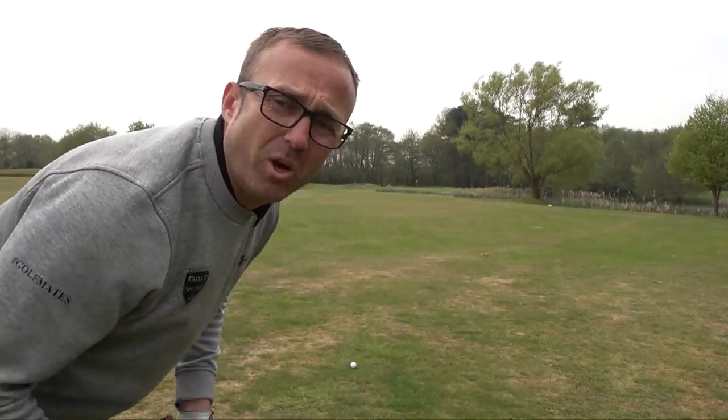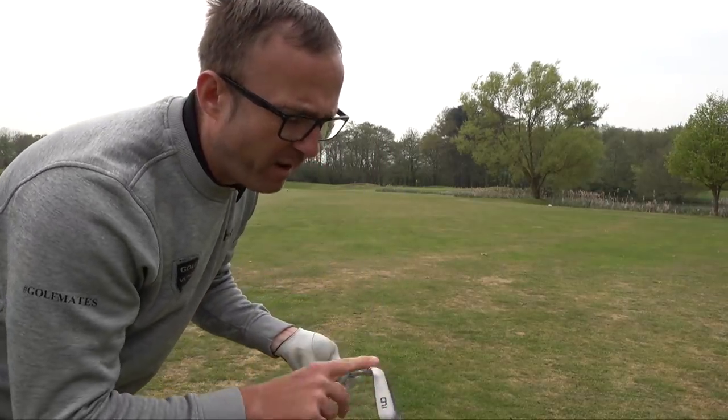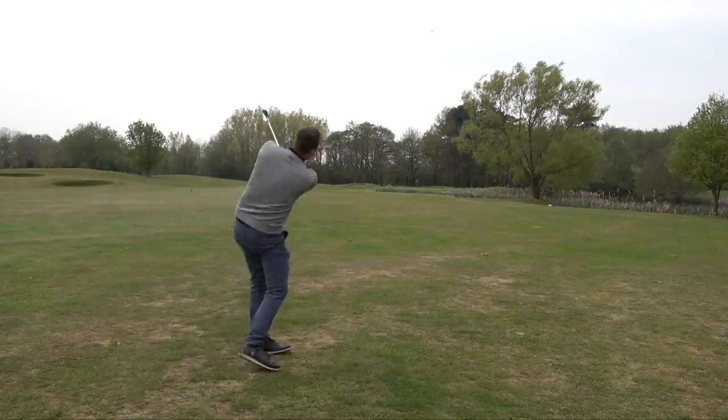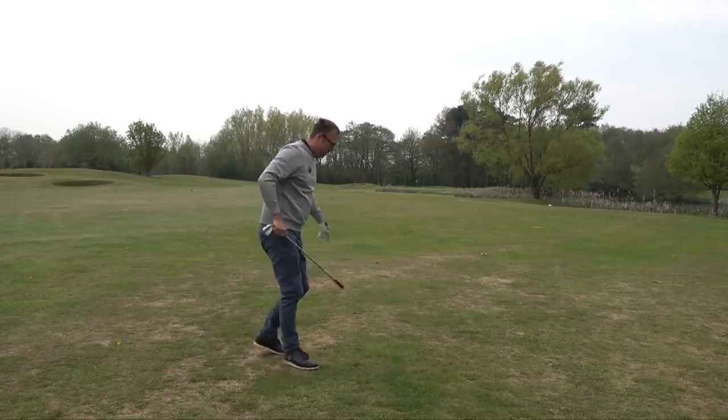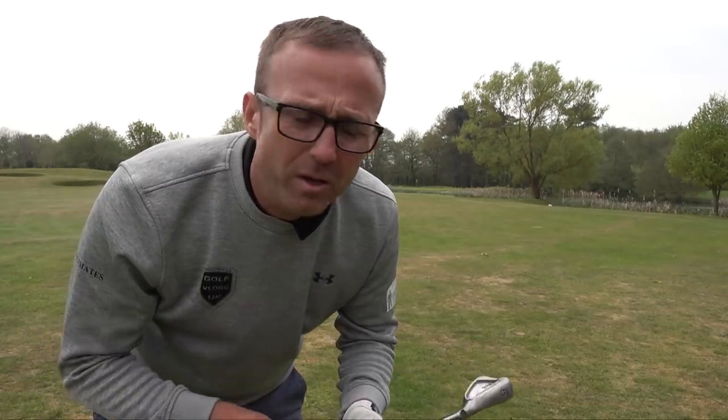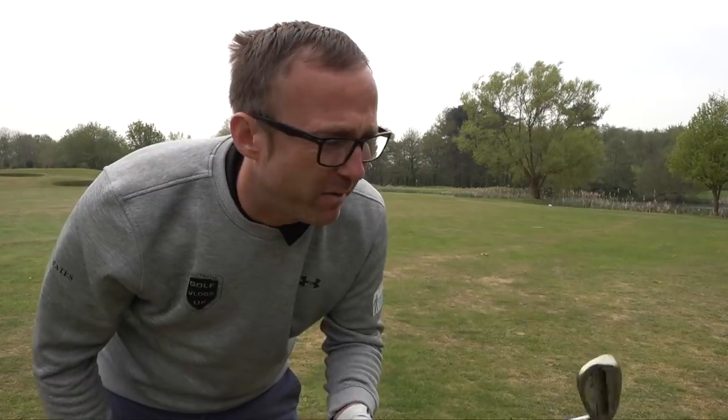Let's get back on the fairway — my irons. I use Ping Eyes; I don't know how old they are, about six years. I went for a fitting for a Cobra one-length and struggled with them. The fitter said they need to be flat or upright — they weren't right for me. I got fitted for Ping I-15s about ten years ago at Loughborough by Ping, and got these straight after, so I think they're right for me.